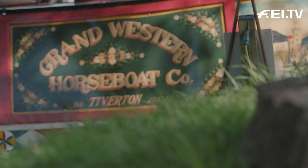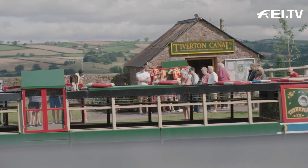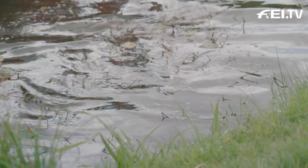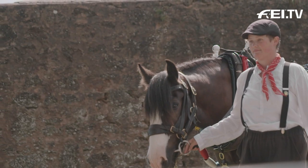Welcome first of all to Tiverton — that's the town just over the wall. Welcome to the Grand Western Canal, that's that bit of water just outside your windows. And welcome to one of the last horse-drawn barges in Great Britain.